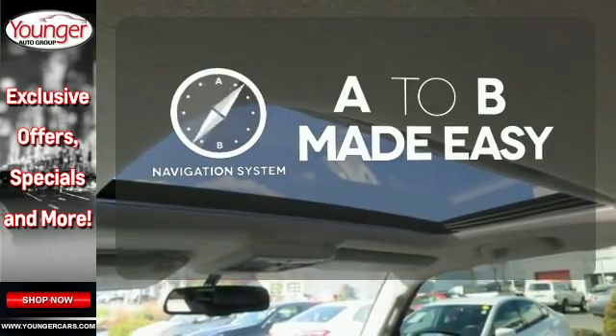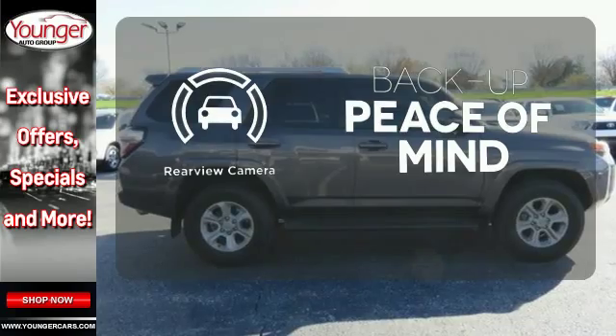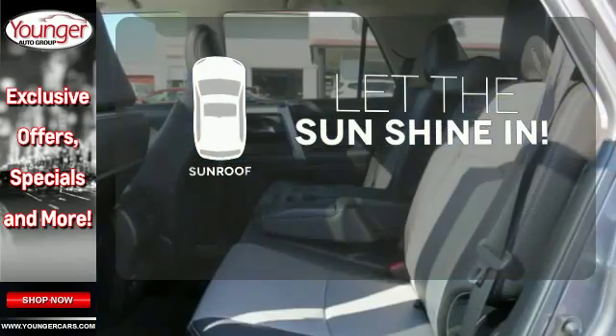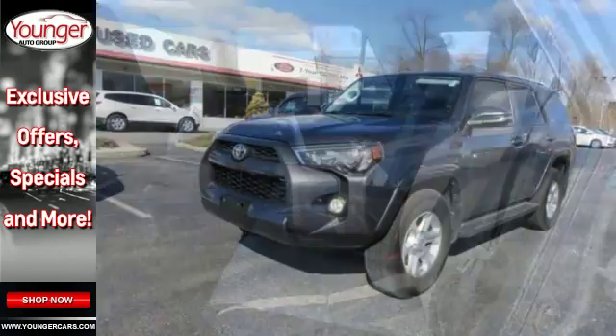Never feel lost again with the navigation system. Hindsight is 20-20 with a backup camera. Let the sunshine and fresh air in with the sunroof. Harness the power without compromising safety.